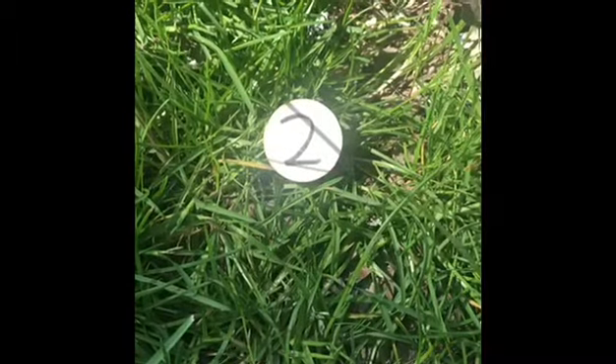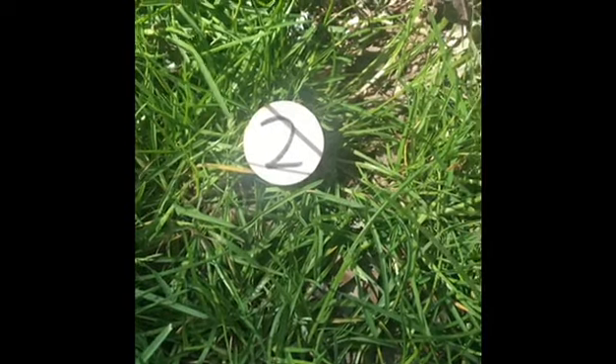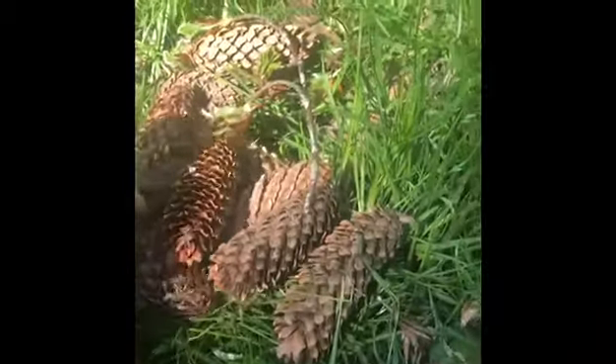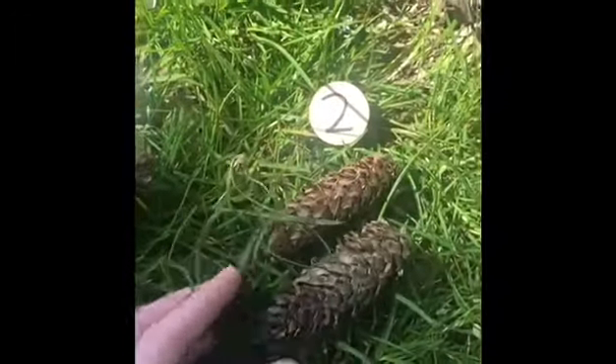Who can remember what this number is? Well done! It's number two. I'm going to find two pine cones to go with the number two. One. Two.